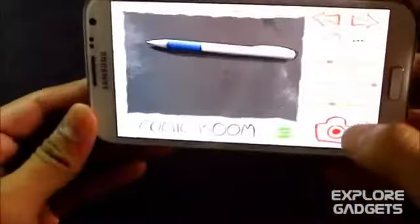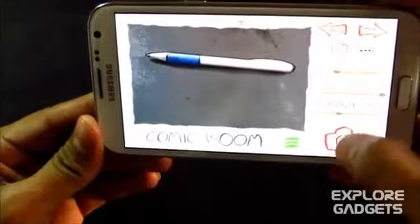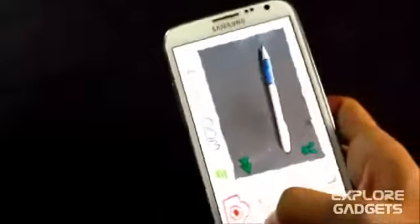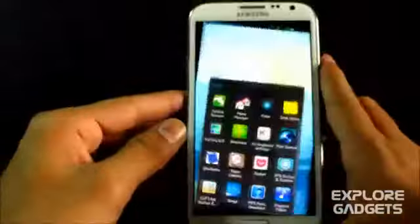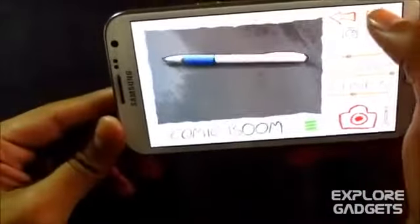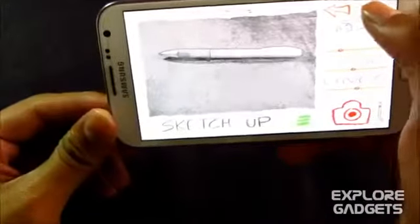The next one is Paper Camera — it's simply a fun app. Everything looks as if it's painted. You can also go with different effects, like a sketchy style. These are the different effects available.